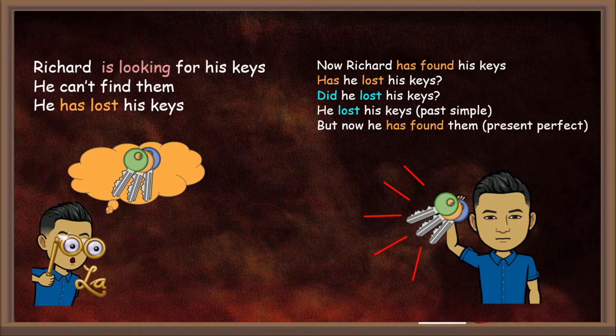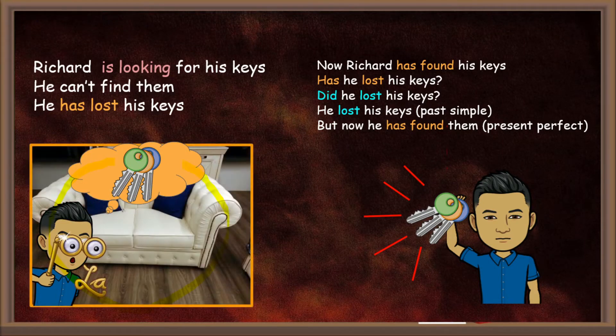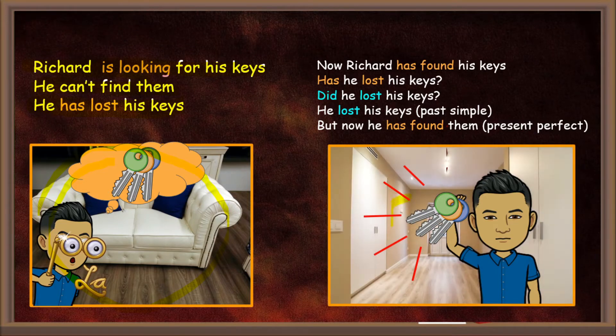Look at the pictures. In the first one we can see that Richard is looking for his keys. So he can't find them. He has lost his keys. Look at the second picture. Now, at the moment, Richard has found his keys.